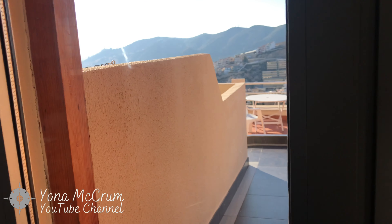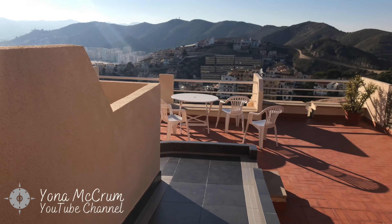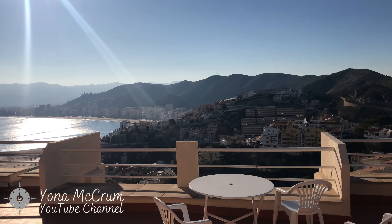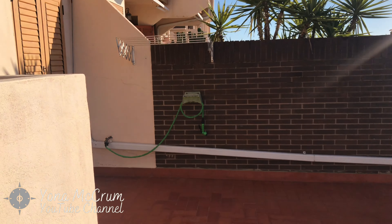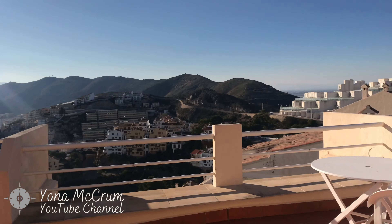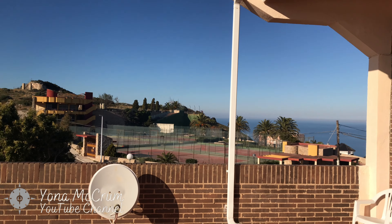You can see the view. The apartment is great for families. Maybe we can have a barbecue for summertime, which is included. There's also WiFi — perfect for families.